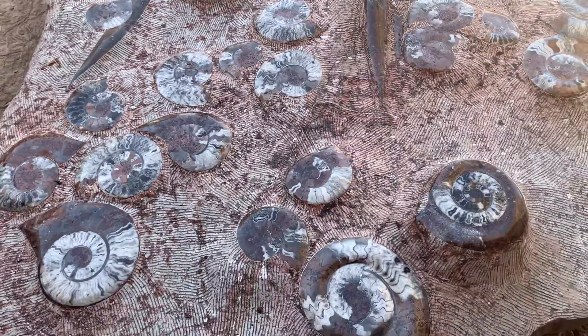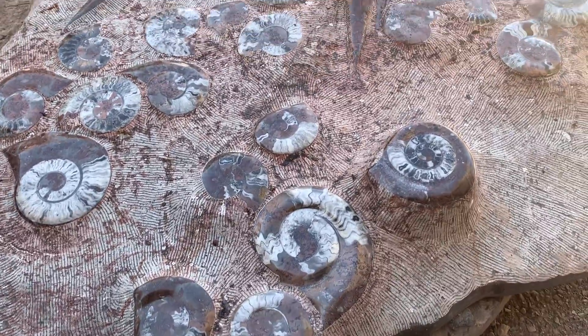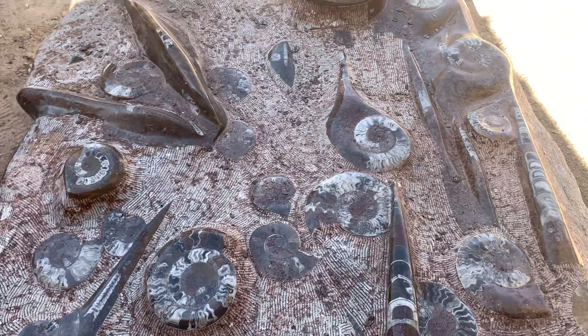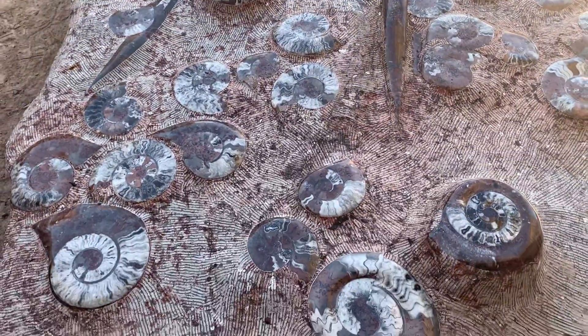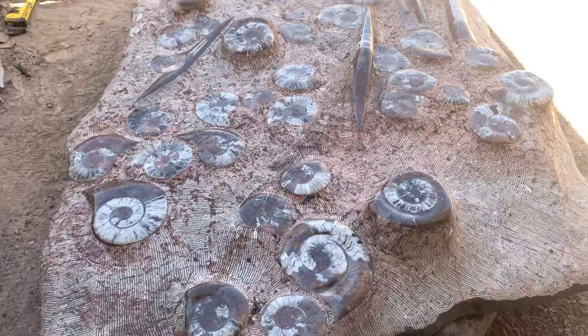So if you remember studying about Pangea, when it was all one big supercontinent, well, these are some fossils that were connected to North America. And you can see snails, squid, and different types of animals that are embedded inside this stone.